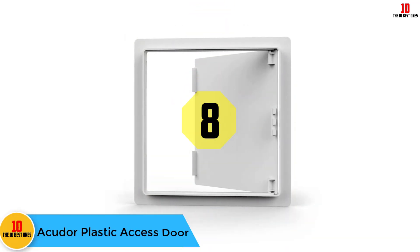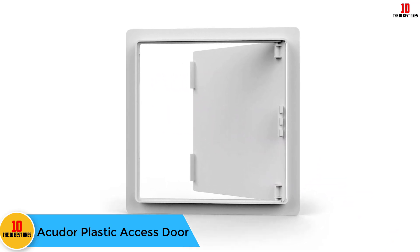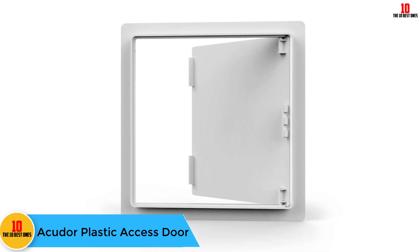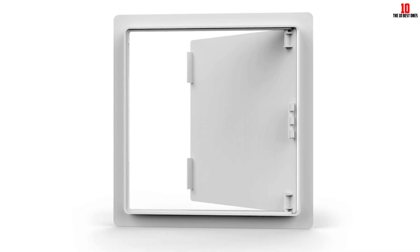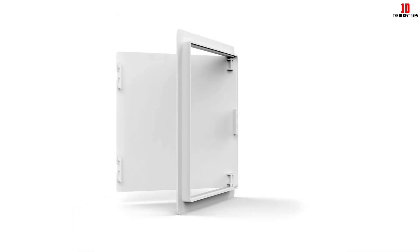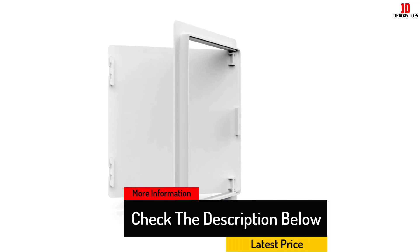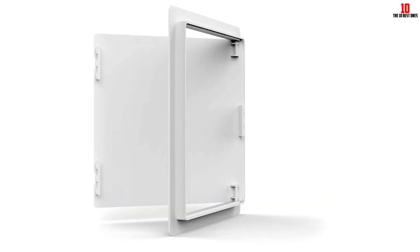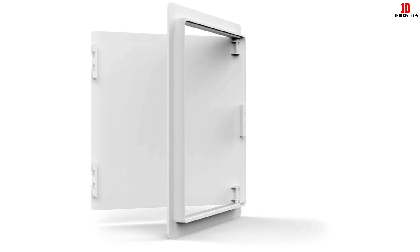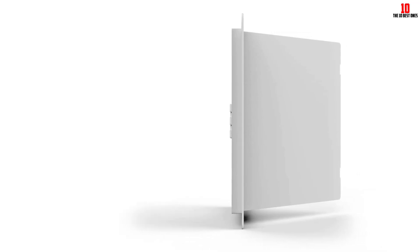At number eight we have the Accu Door plastic access door. This door is very reliable and will safeguard all your belongings. It has been designed to ease access to ceilings and walls. You will definitely love the fact that this door does not fade or corrode, thanks to its superior styrene plastic material — the maintenance cost is very low compared to most similar doors. The surface is textured with a white finish, meaning it will match any home decor, adding a sophisticated look to your wall or ceiling.